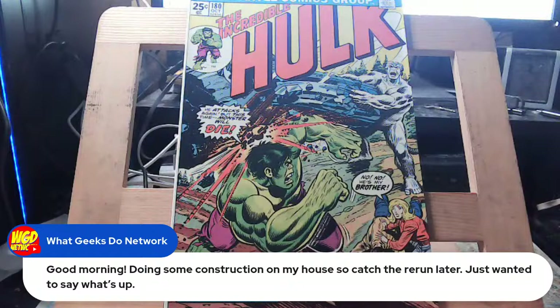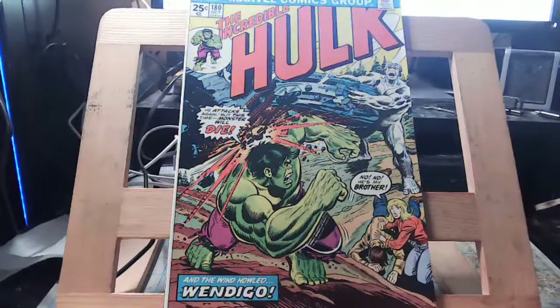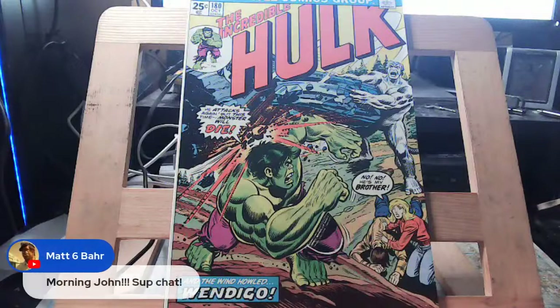This show is going to be centered around important comics. Someone's doing construction in their house — just catching the rerun later, wanted to say hey. As a construction worker myself, I spent a year fixing up my house. Now I'm at the point where I got to fix some of the things I already repaired.